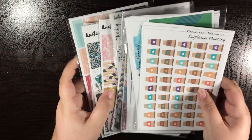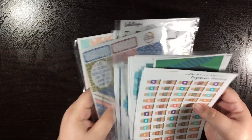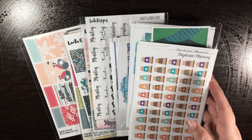This is going to be part one of four of the last few stickers that I've received recently. I'm going to start in no particular order, but I have three shops here and I will go ahead and start showing you what I got.